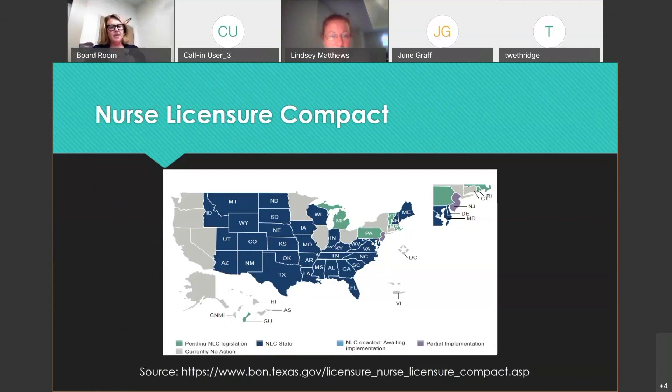This is the map of the compact states — there are 31 states where we have reciprocity across state lines as nurses. The ones in green have pending legislation, and gray currently has no action. However, because of demand, you can pretty much get a job anywhere right now.